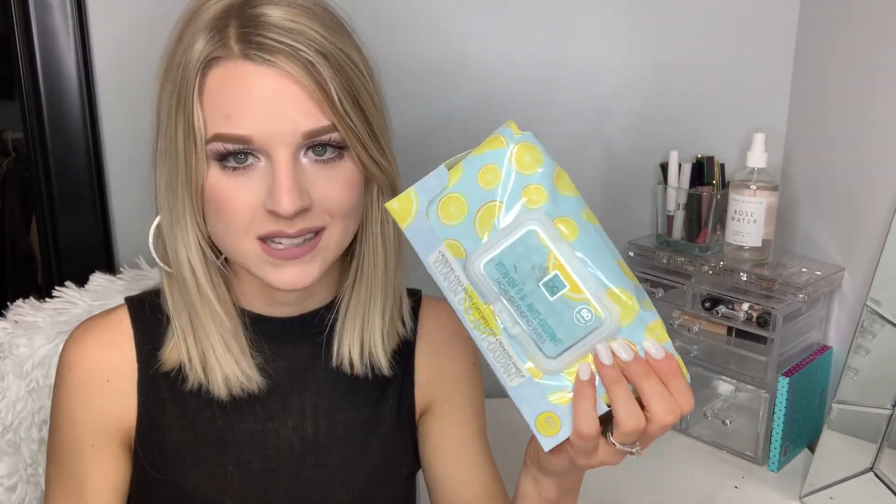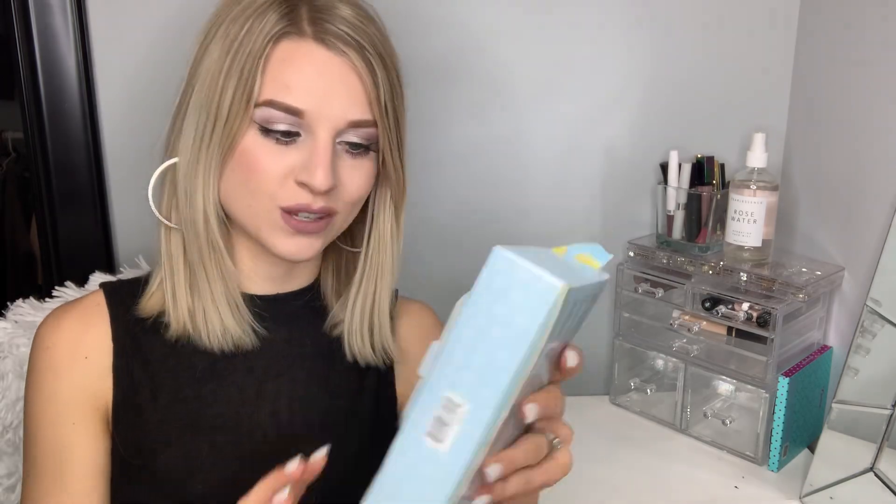I always have makeup wipes on me, but this isn't makeup. I usually get them at TJ Maxx — they're usually like $3.99. I found these lemon ones and oh my gosh, they smell so good. They say vitamin C and antioxidants, which I don't know if that's true, but I love the smell. Lately I love anything with that lemon scent — it just smells so fresh and clean. I used to hate lemon, but I'm totally digging it these days. So far I like them; I use them every night and morning.